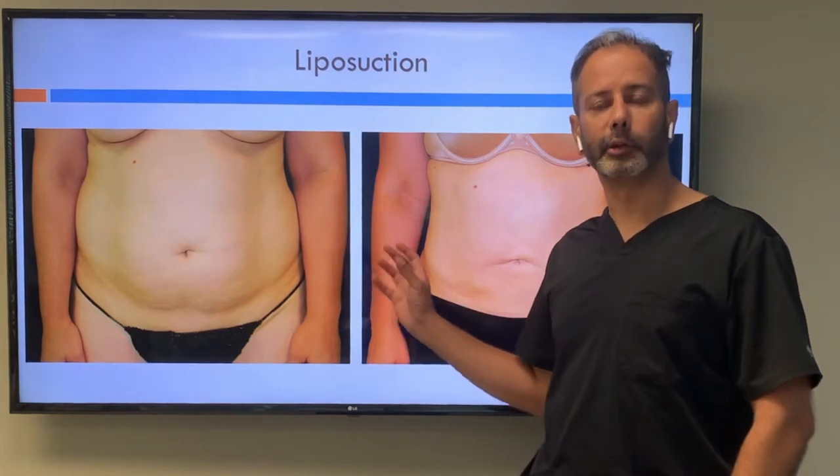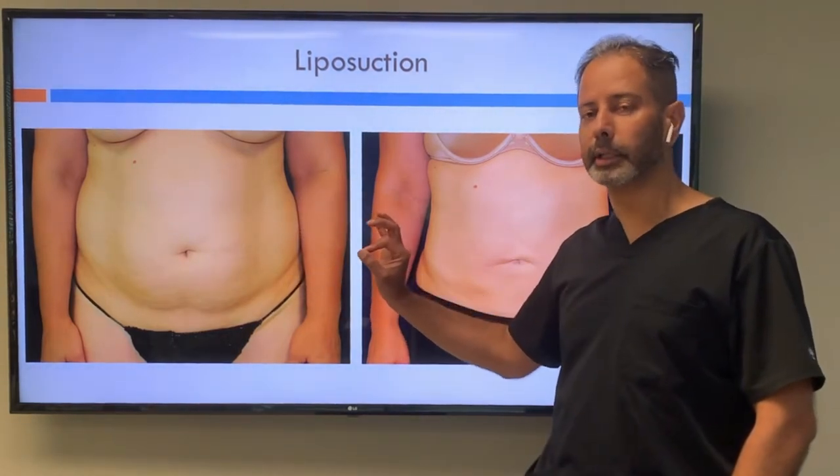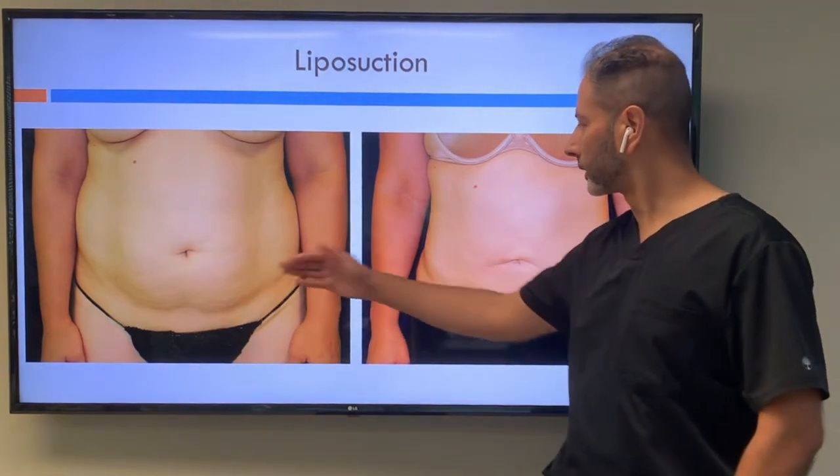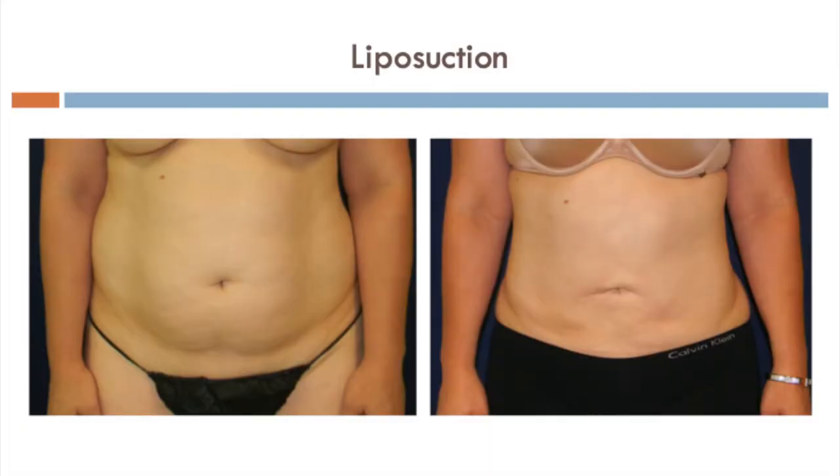This is someone who elected for liposuction because she has extra skin, which is minimal in nature, and extra fat. That's liposuction before and after, with good improvement in the skin quality as well as removal of that fat. And that fat removal is permanent — it's gone, it's in a bucket.